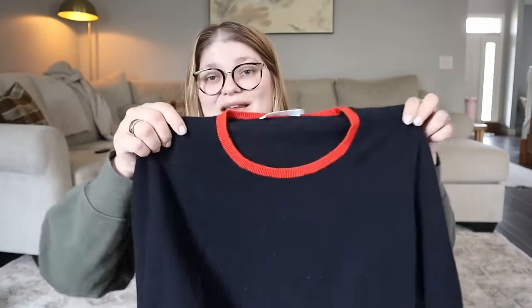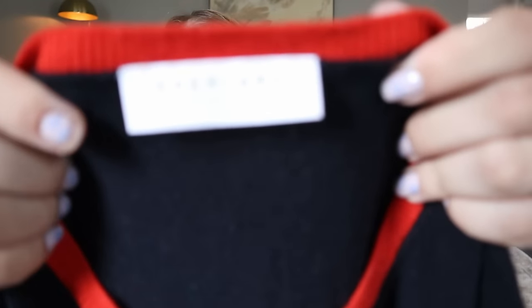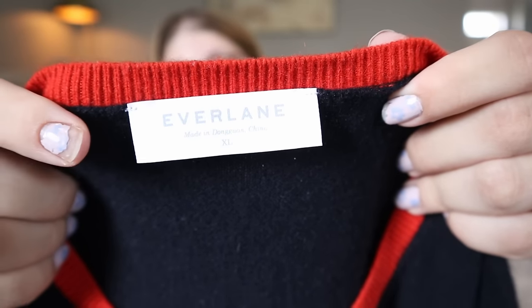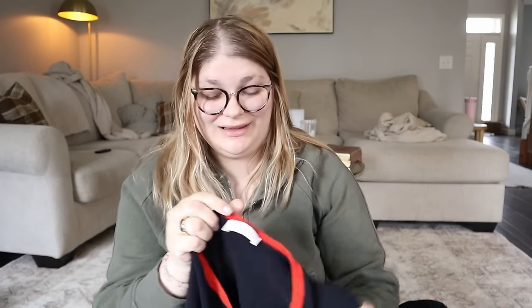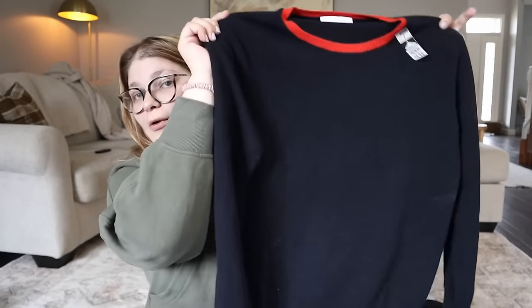I'll probably sell this one since I don't think I'll wear it, but it's a really pretty little navy blue with red piping along the outside - a beautiful sweater from Everlane. I've been leaving some Everlane behind lately, but this is 100% cashmere in an extra large with no holes. Cashmere is always a great pickup. Maybe I'll wear it for a little bit and then sell it, but it could sell for around $50 - cashmere in general is a great find no matter the situation.